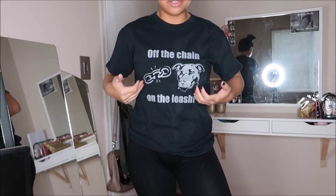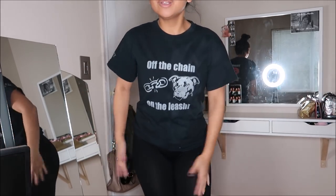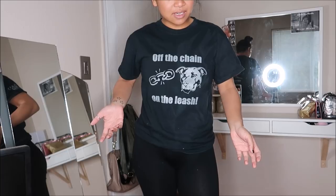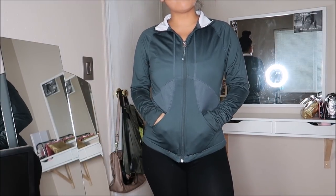I saw this black graphic tee and it just says 'Off the Chain, On the Leash,' which is pretty much stating that you shouldn't put your dogs on chains. You know me - I am totally for animal rights, so this was right up my alley. This did not have a price tag on it.